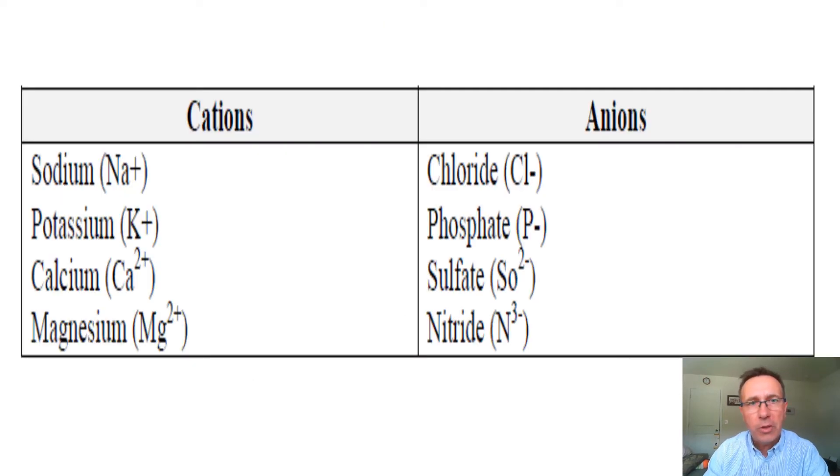Sodium is the main electrolyte, specifically cations, in the extracellular compartment — that means outside of the cell. Potassium is the main cation in the intracellular, or inside the cell, compartment.